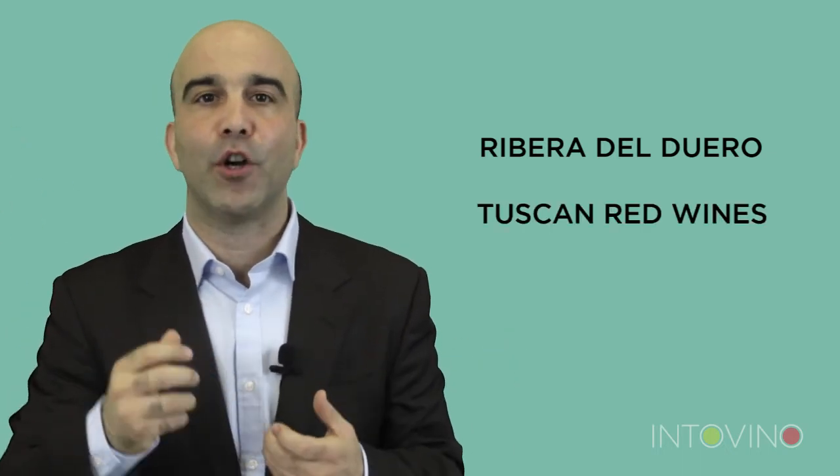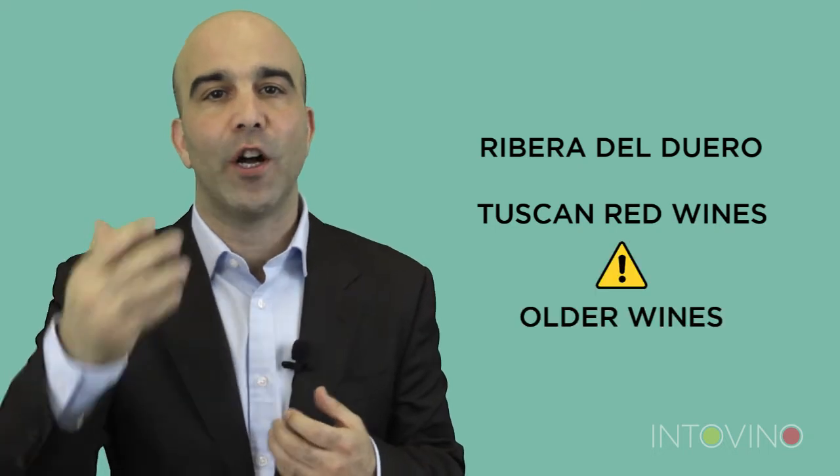If you're a fan of red Rioja, we've got good news and bad news for you. The good news is that you like fine aged red wines. The bad news is that outside of Rioja, these wines are going to cost you considerably more. Obviously, a great place to look is Ribera del Duero, the other great Spanish appellation. But you could also look at some Tuscan red wines. But remember, you need to look for older wines.